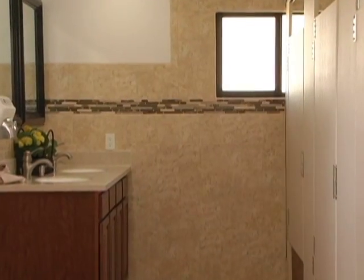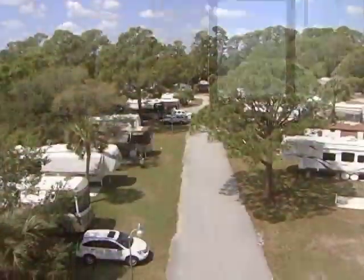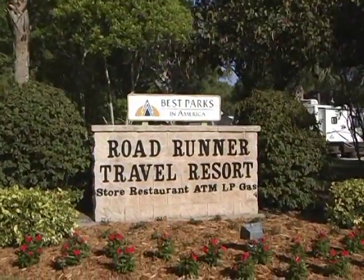For the top quality amenities you've been searching for in a campground, the choice is simple. Roadrunner Travel Resort.